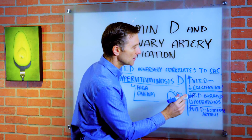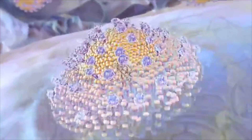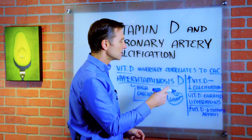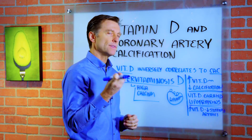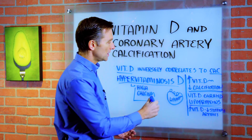Vitamin D is a fat-soluble vitamin, and it's even carried by lipoproteins. HDL and LDL are lipoproteins that transport certain fats — cholesterol, triglycerides, and fat-soluble vitamins like vitamin A, vitamin E, and even vitamin D. Since fat, essential fatty acids, and fat-soluble vitamins don't mix well with water, they need to be transported with these proteins.